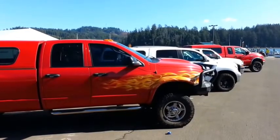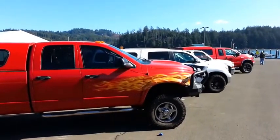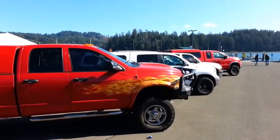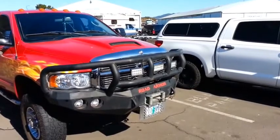Here's a cool Dodge in the parking lot. It's got flames on it — I like that. Let's take a look at this bumper on the side. That's a pretty awesome bumper — Road Armor.